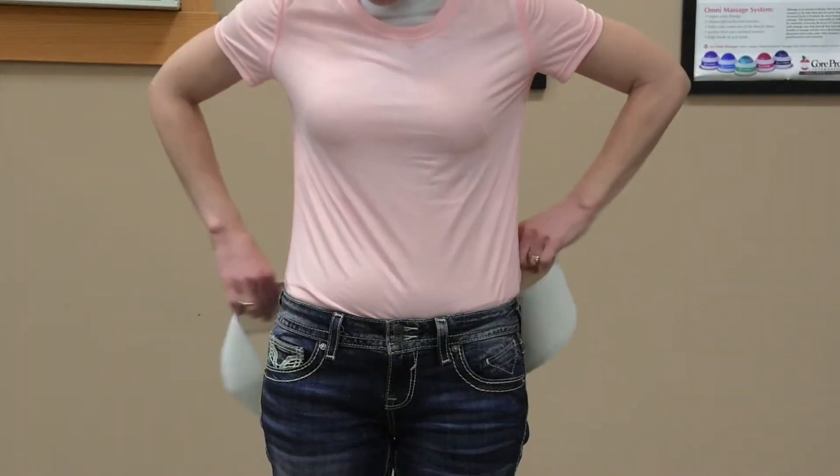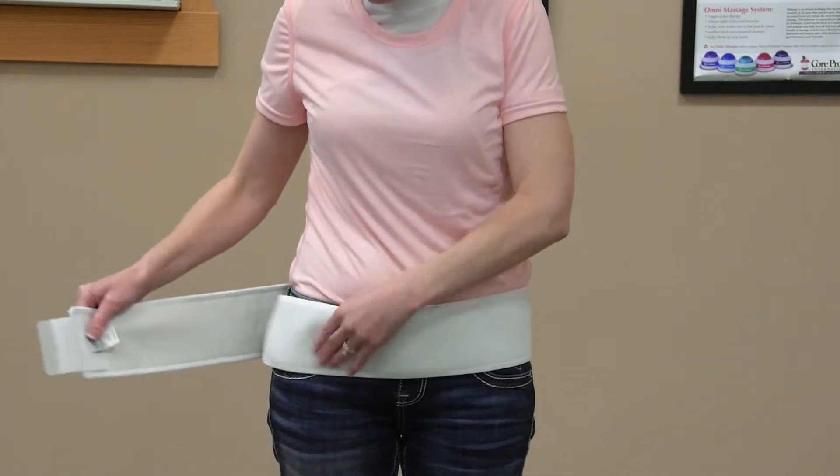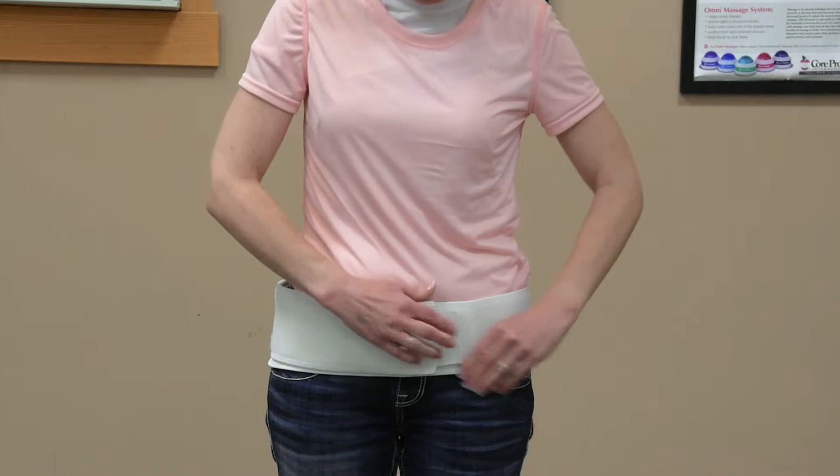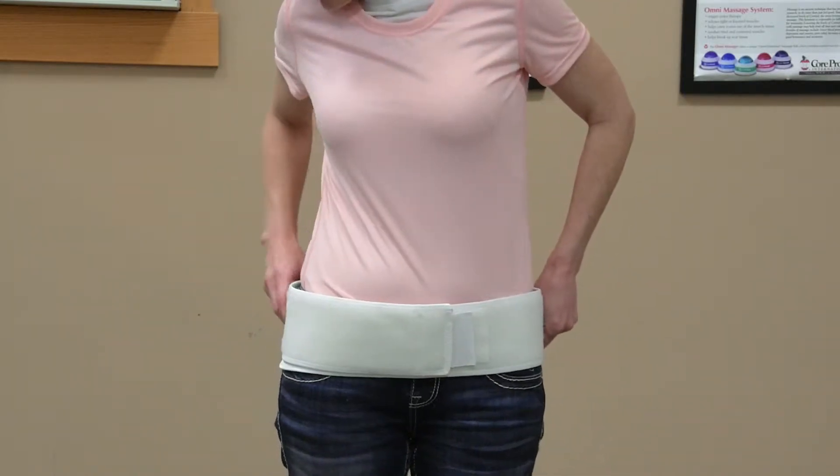The core product, the sacroiliac trochanter belt, provides compression of the pelvic region. It aids in immobilization and helps relieve muscle strain when stretched, as in postpartum applications.